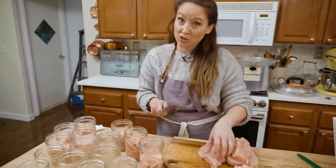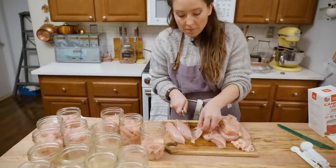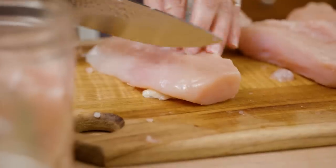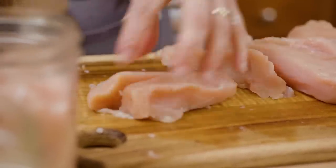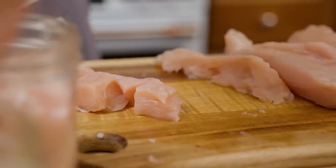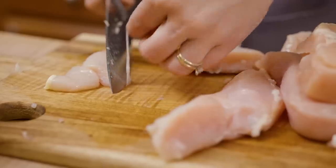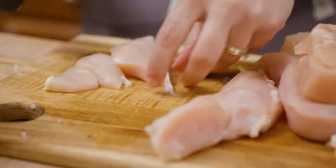You do have to use a pressure canner — you cannot water bath can meat. It is a non-acidic food and needs to be done in a pressure canner. You can pressure can chicken, poultry, beef, venison, and more. You can also do a hot pack if you prefer, where you cook the chicken to about two-thirds done and then cover it with boiling broth or water. But for efficiency, I find it much faster to just dice up the chicken, put it in the jars, and can it. You can also can chicken with the bone in — you just adjust your processing times. Chicken breasts don't have a lot of fat, so trim any small bits as needed.